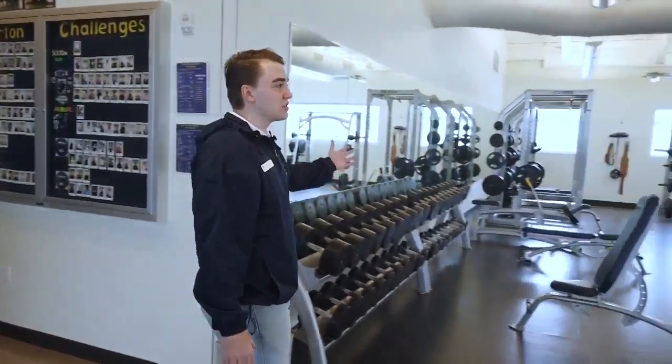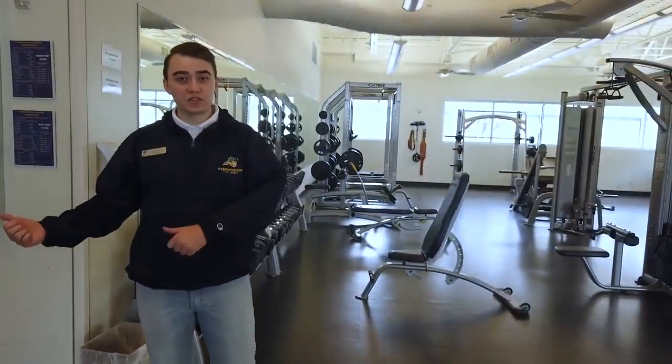Now we're standing in the Morton Fitness Center, which is the general fitness facility here at Texas Wesleyan. Every student can come here — you just need your student ID to check in. We have cardio equipment, weight machines, free weights, cable machines, and squat racks. There's also a classroom where you can take different classes for credit or just for fun.